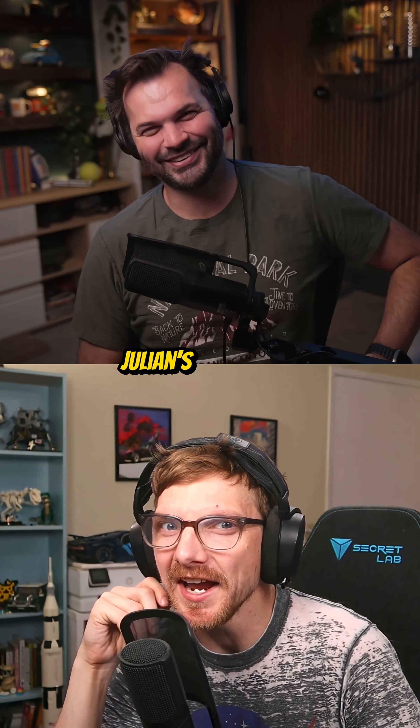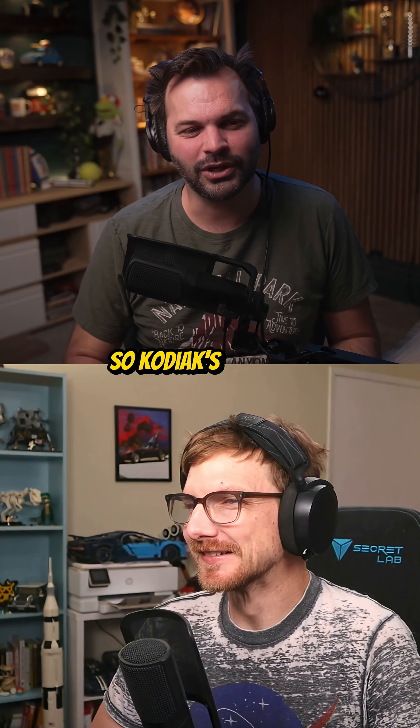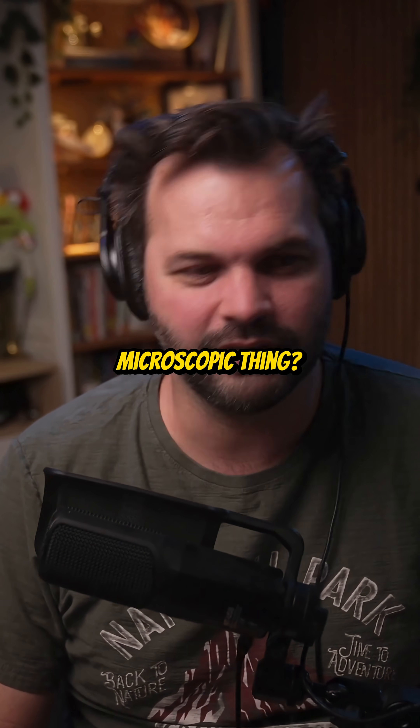You okay? Julian's face is like melted. I am amazed. So Kodiak's question was, could we hypothetically paint a Mona Lisa by utilizing microscopic things? Yes, we do.